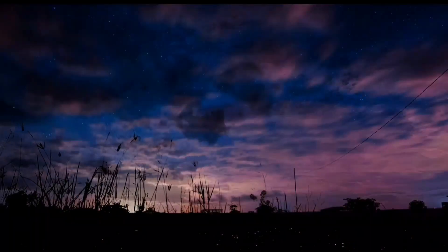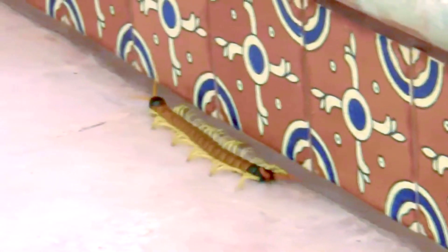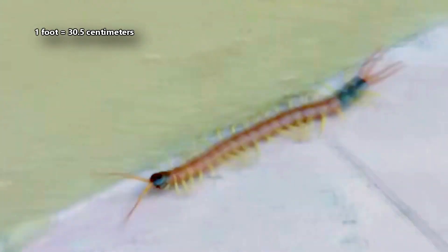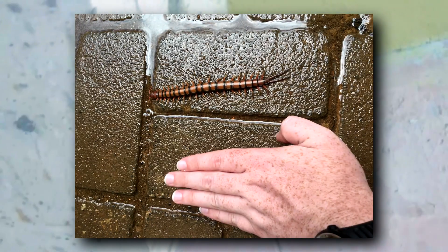These animals are nocturnal, and they get most of their water from their meals. Giant centipedes wouldn't get that common name without reason — these are the longest living centipedes. They can reach nearly a foot in length, though smaller species only reach about half this size.